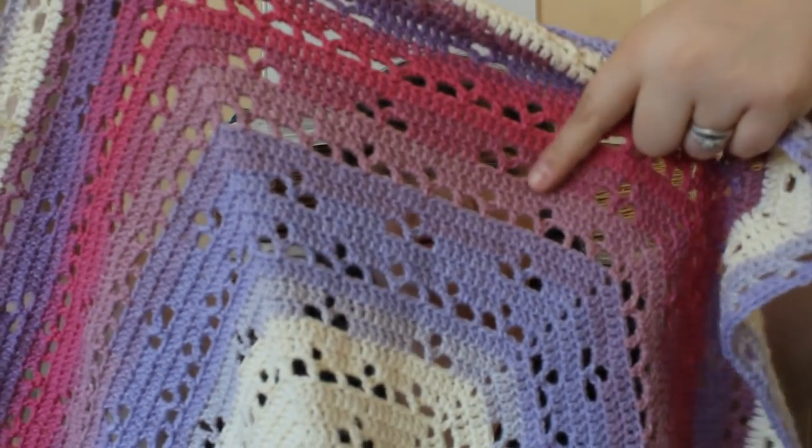I was looking specifically for cream, light purple, and this dusty pink color. I couldn't find it in single skeins like I wanted, but I did find it in Wood Nymph. I figured I'd get three balls — one ball is 590 yards, so I'd have well over 1,600 yards with three balls. This is a gift for my husband's grandma, and I've been fairly monogamous working on it.